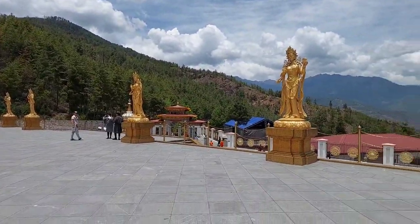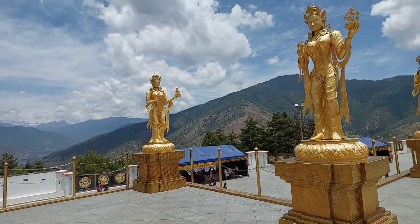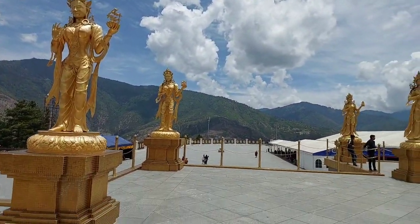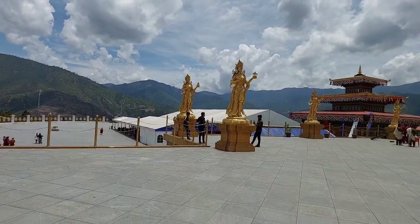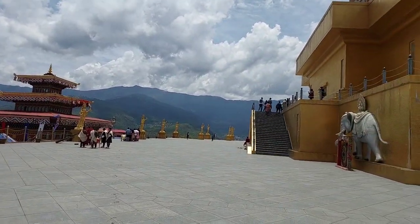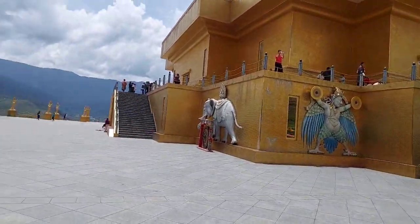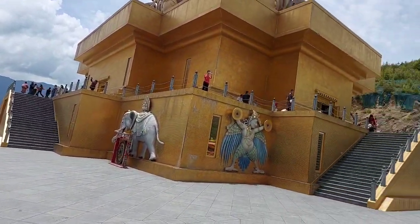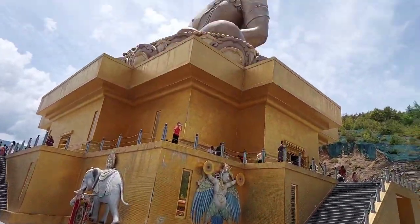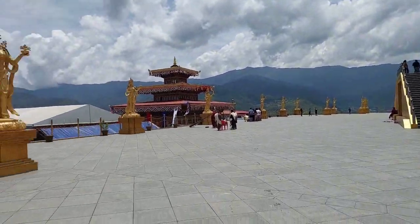These are statues of 108 yoginis, also known as female monks who serve the Buddhist masters. The rest of the idols are on the other two sides. They have the death of a master's body. They have the beauty of a master's body.